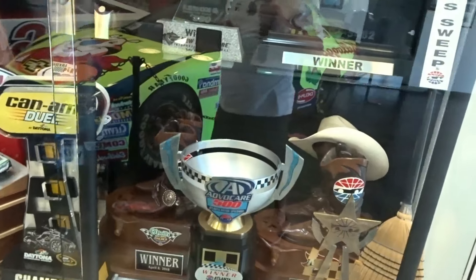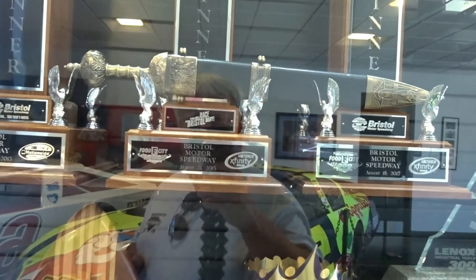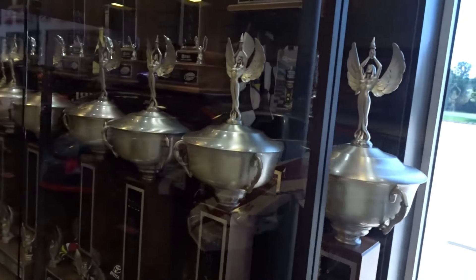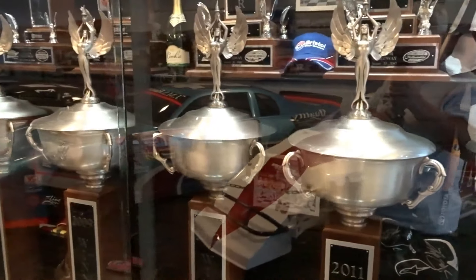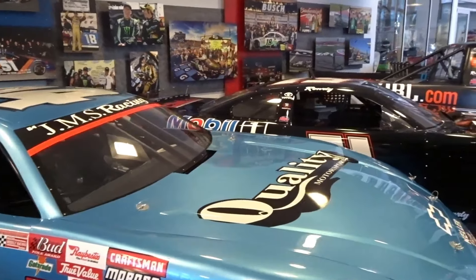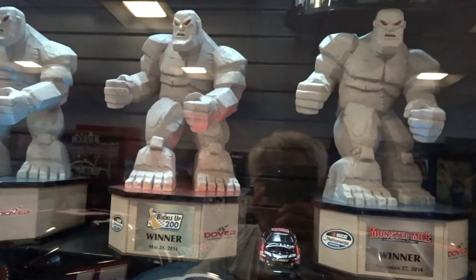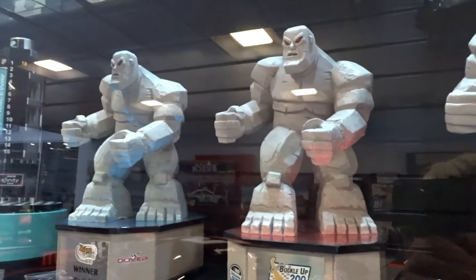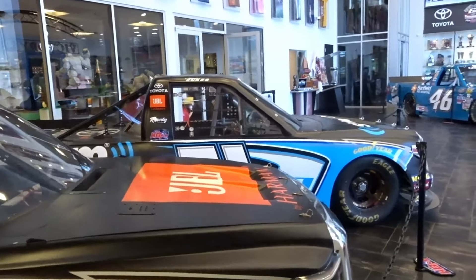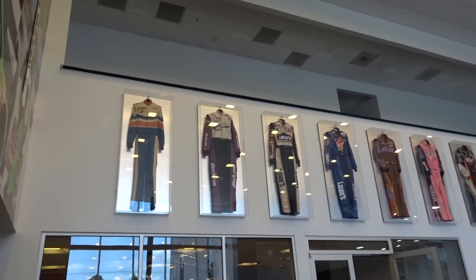Just look at these trophies — Bristol Motor Speedway 2015. And look at these trophies from Dover Speedway. All those fire suits on display too.